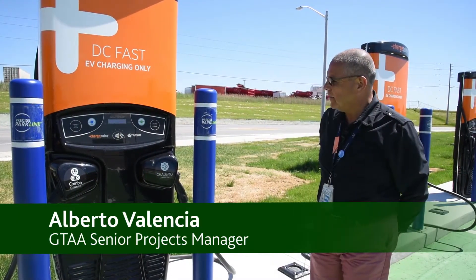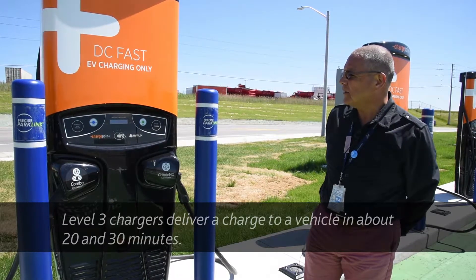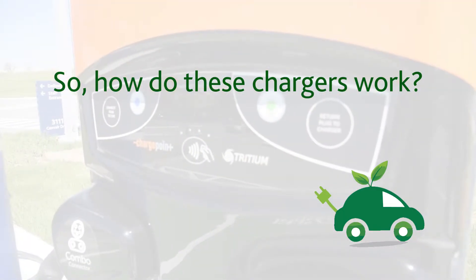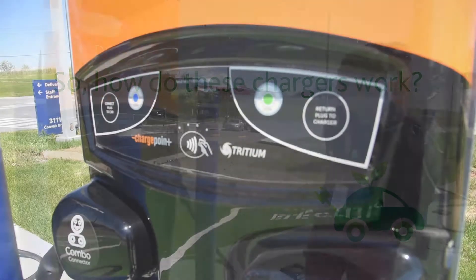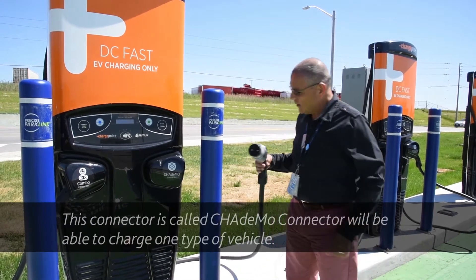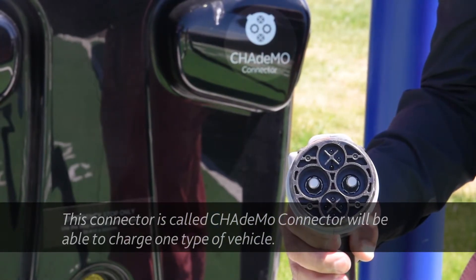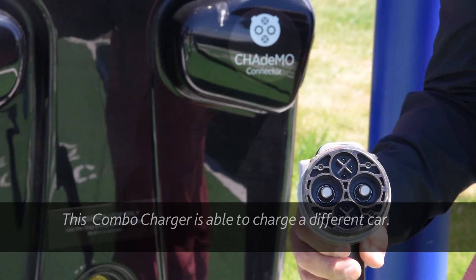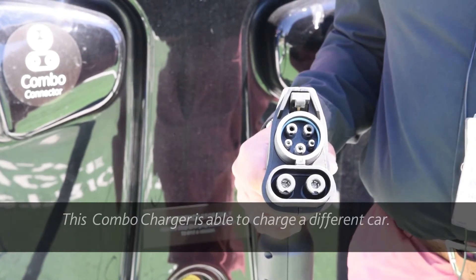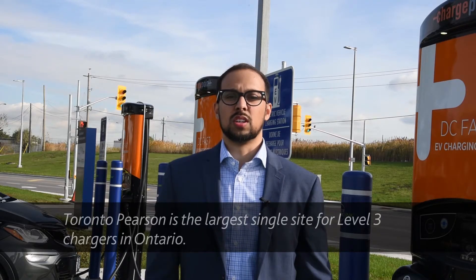These are level three chargers. They deliver a charge to a vehicle with a battery at zero charge in between 20 and 30 minutes. They have two connectors — the CHAdeMO connector, which charges one type of vehicle, and the J1772 combo connector, which charges a different car. Toronto Pearson is the largest single site for level three chargers in Ontario.